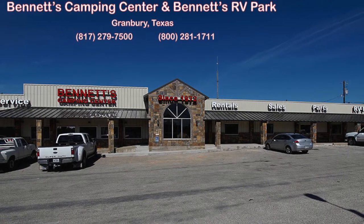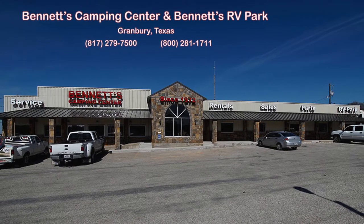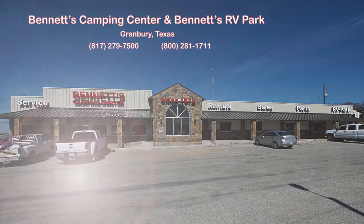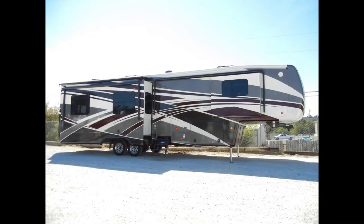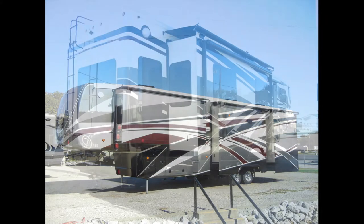Since 1972, Bennett's Camping Center has been making dreams come true for families around the country by providing exemplary sales and service. We're now pleased to present this new 2016 Mobile Suites 41-RSSB4.